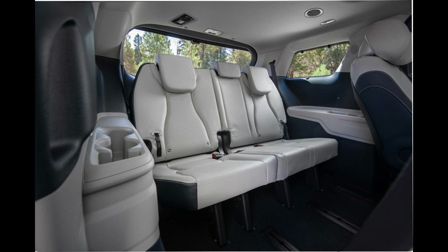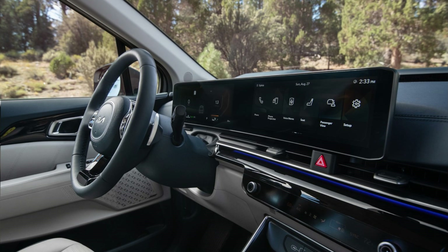So, is the 2024 Kia Carnival the ultimate family vehicle? With its head-turning style, family-friendly features, impressive performance, and focus on safety, it's definitely a top contender.